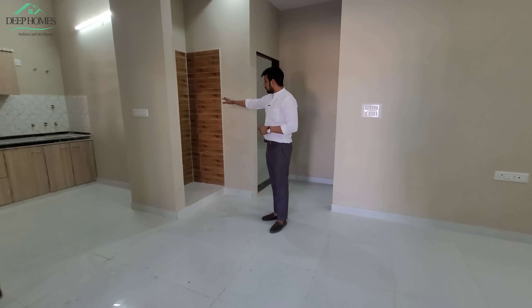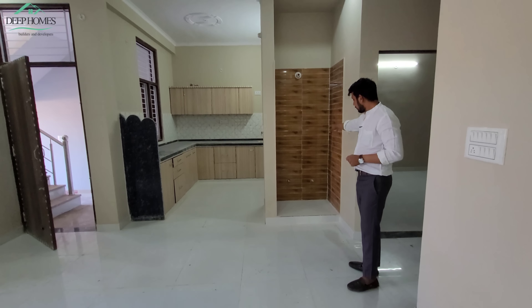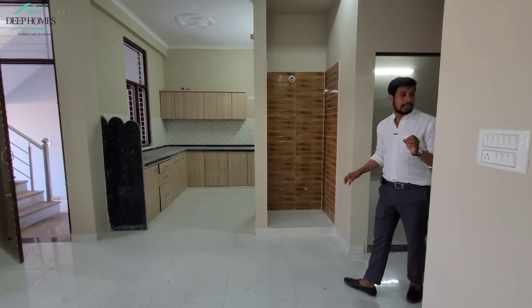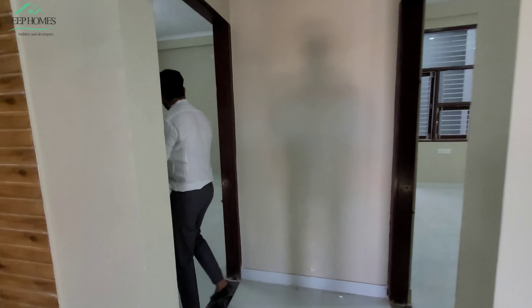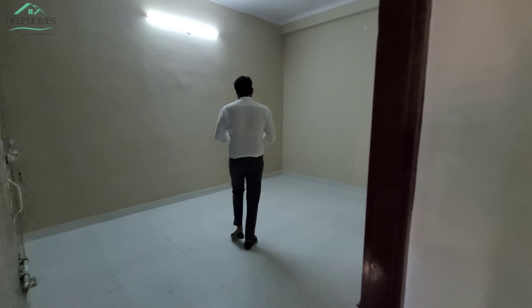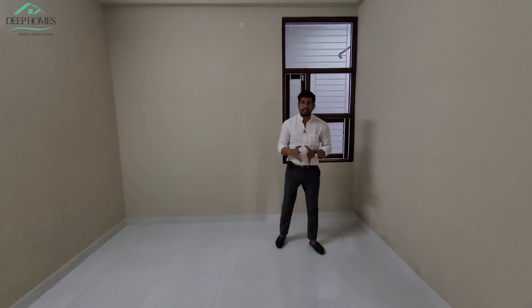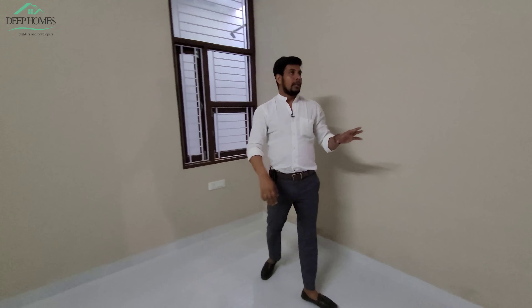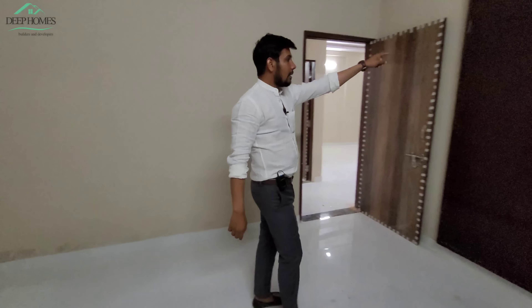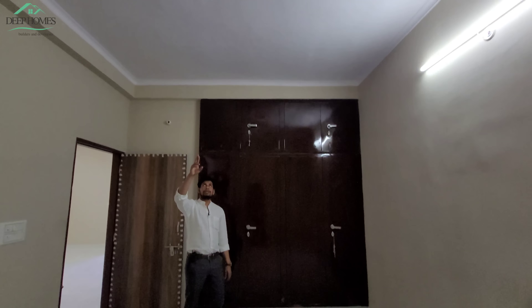This is your staircase area with nice tiles. There is another staircase here as well. This is the side bedroom — let's see the left bedroom. It is 11x14 in size. The window opens to the utility area at the back. Here you have a double wardrobe which is iron-finished.